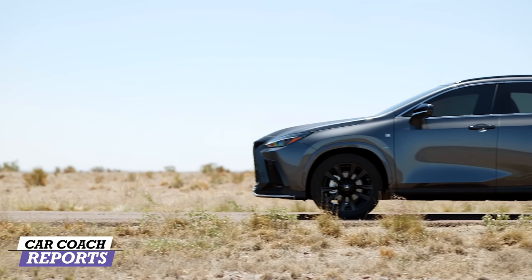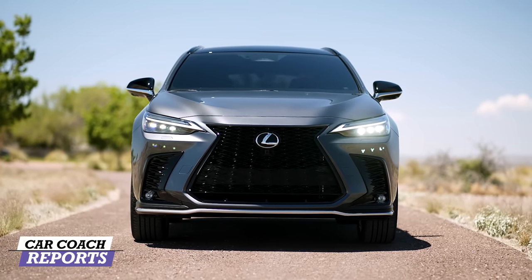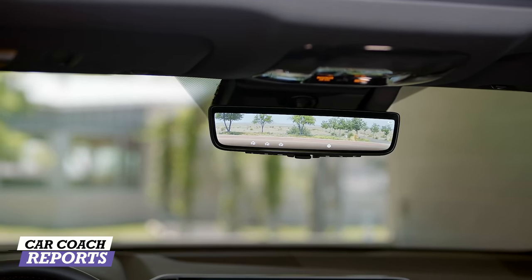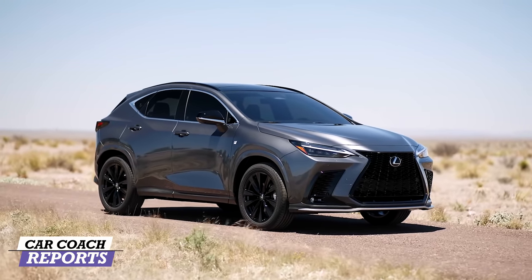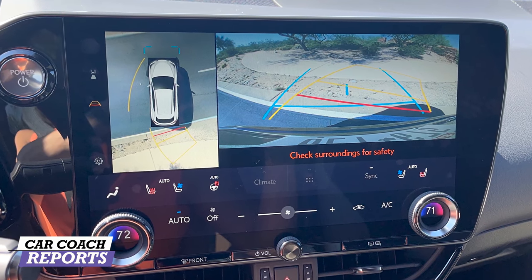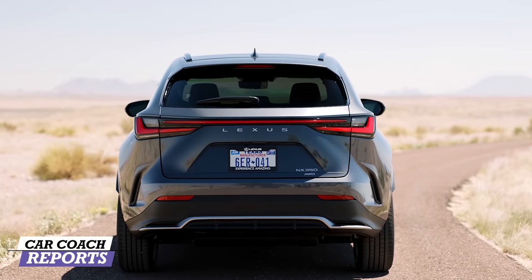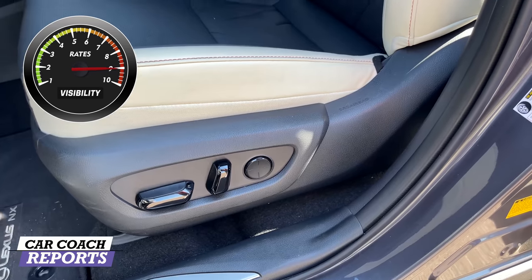When it comes to visibility — a part of safety, since 80% of your driving decisions are based on visibility — looking at the front you've got a good-sized piece of glass. Looking behind you, instead of dealing with headrests blocking the view, you can flip the rearview mirror and automatically get a digital camera view, which is really impressive. It's optional but highly recommended. You've also got a backup camera that is 360 degrees as well as 180 degrees, adjustable to how you want it. Visibility is really good in this vehicle and for visibility it earns a nine.